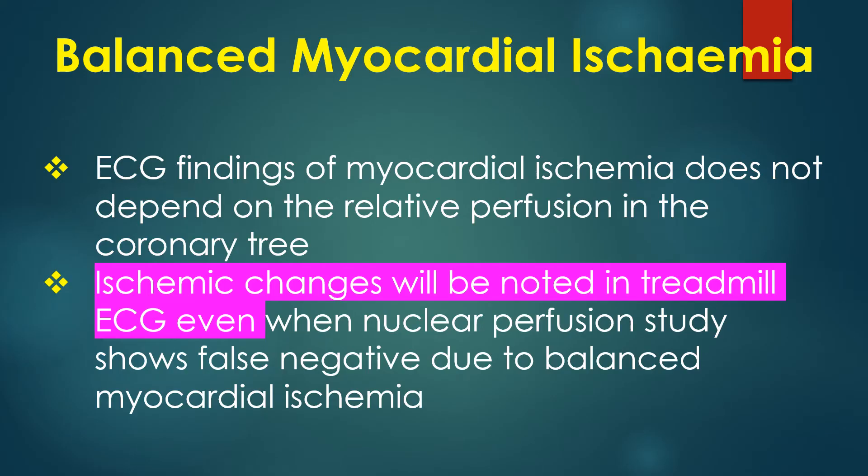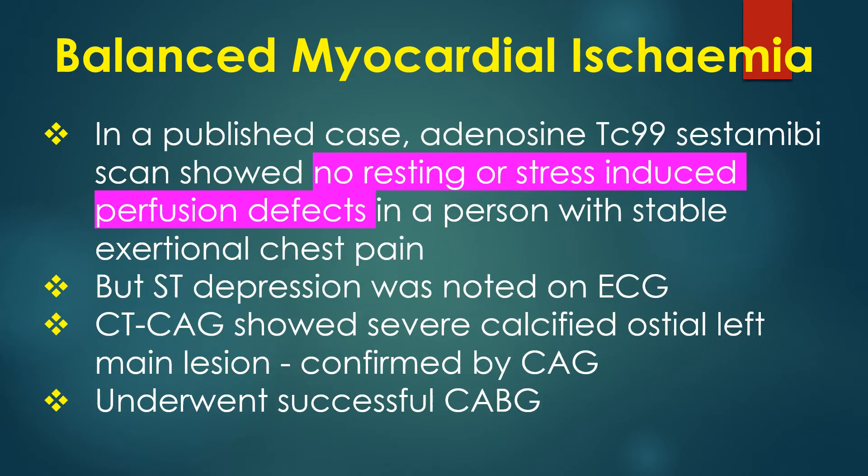ECG findings of myocardial ischemia do not depend on the relative perfusion in the coronary tree. Ischemic changes will be noted in treadmill ECG even when nuclear perfusion study shows false negative due to balanced myocardial ischemia.